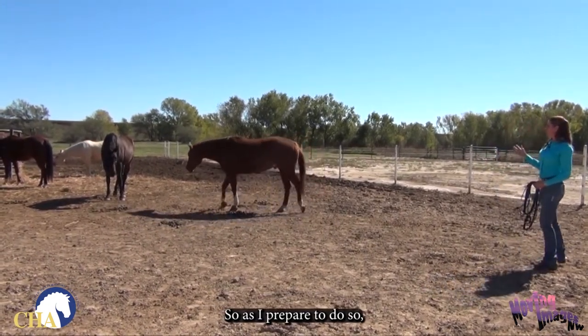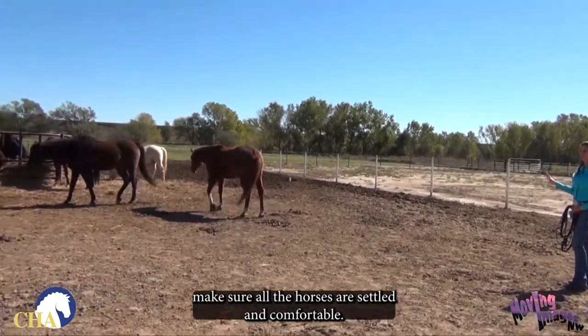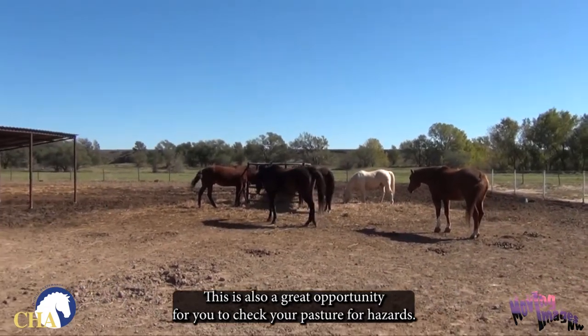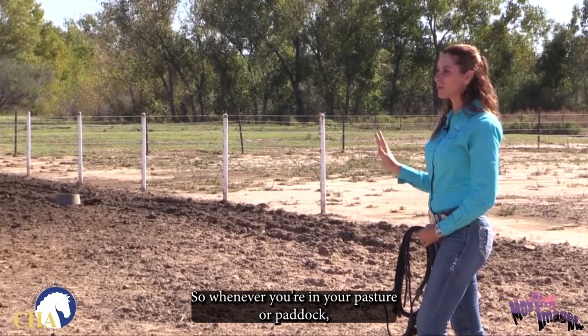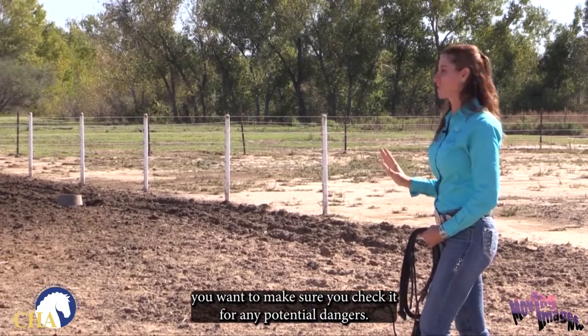As I prepare to do so, I'm going to once again look at the environment, make sure all the horses are settled and comfortable. This is also a great opportunity for you to check your pasture for hazards — anything that the horses might have damaged during the night or since you were out here last. Whenever you're in your pasture or paddock, you want to make sure you check it for any potential dangers.